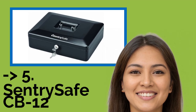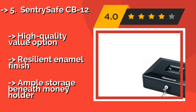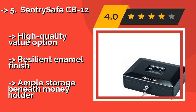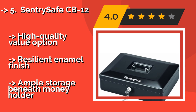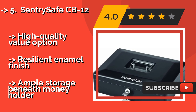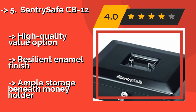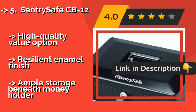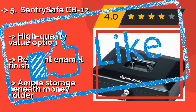Now the 5th product: the Sentry Safe CB12. Whether you're selling tickets to your community festival or raising funds with a bake sale, the Sentry Safe CB12, about $12, is nice for light duty use. Its simple design and reliable key lock make it easy for just about anyone to use. It's a high quality value option with a resilient enamel finish.